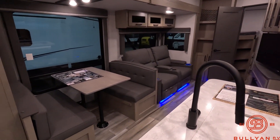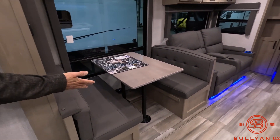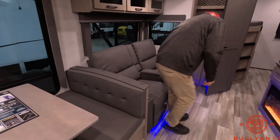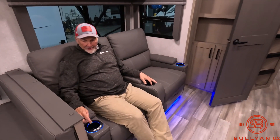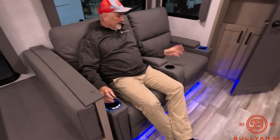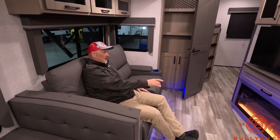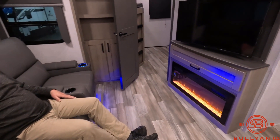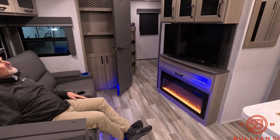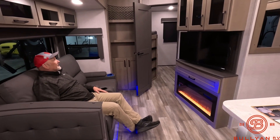This rig has what they call arctic insulation with a heated and enclosed underbelly. Let's take a look inside — you can see all the comforts of home. The booth dinette converts to a bed. The theater recliners have heat and massage features, including lit cup holders. I can tell you they're very comfortable — I'm fighting sleep as we speak. The electric fireplace changes colors and can throw off heat, giving 5,000 BTUs for those cool spring and fall mornings when you need just a little blast.